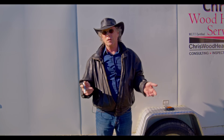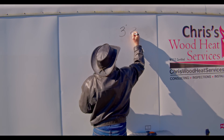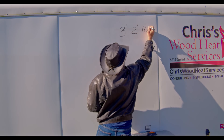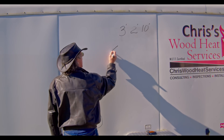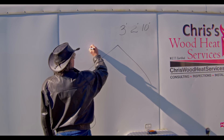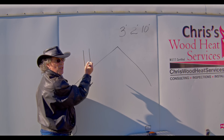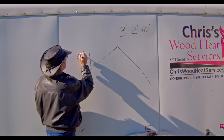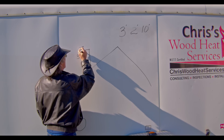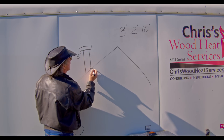The first rule you need to know is the 3-2-10 rule. This is relevant to both factory chimneys and masonry chimneys — three feet, two feet, ten feet. The chimney needs to extend out of the roof at least three feet. You can include the cap in that measurement, measured from the highest point. So we'll draw this out to illustrate.